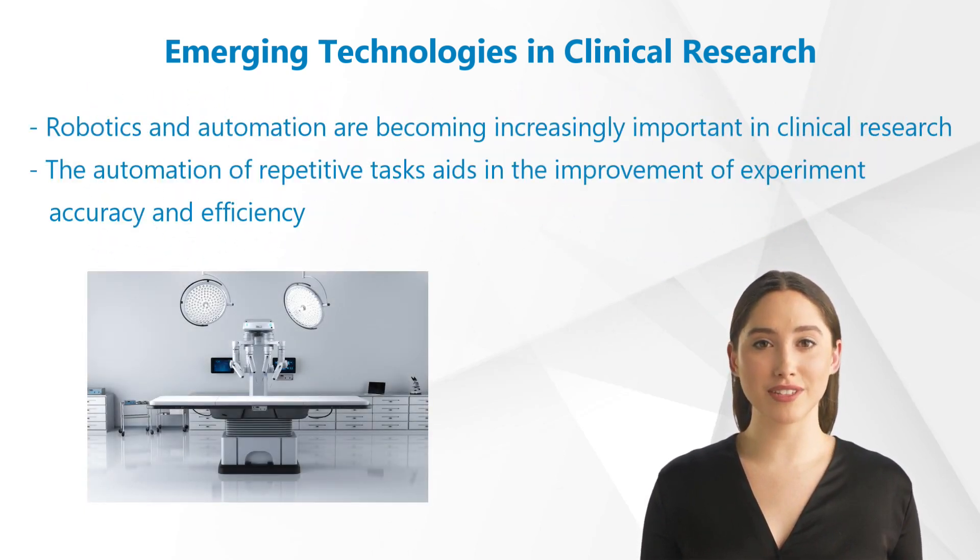Robotics and automation are also becoming increasingly important in clinical research. The automation of repetitive tasks aids in the improvement of experiment accuracy and efficiency. Automation and robotics are also assisting researchers in better understanding complex biological processes. Researchers are able to make new discoveries that would have been impossible using traditional methods because they can manipulate samples with precision.